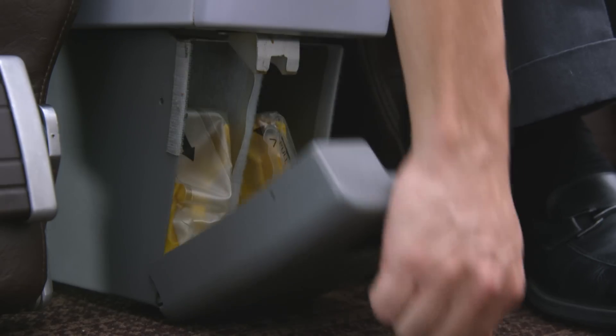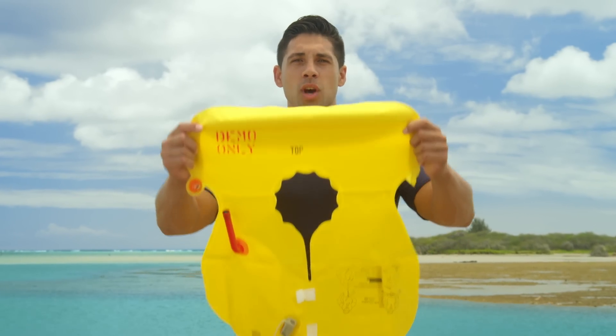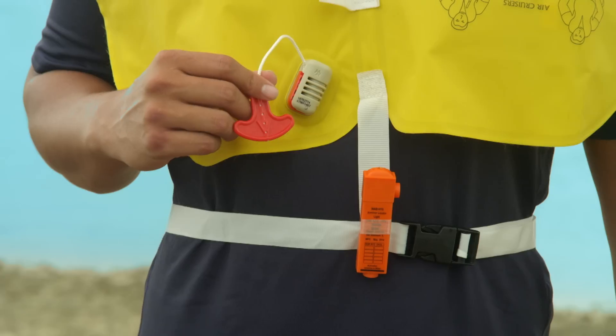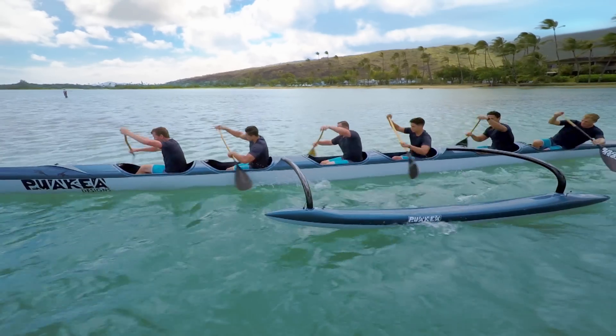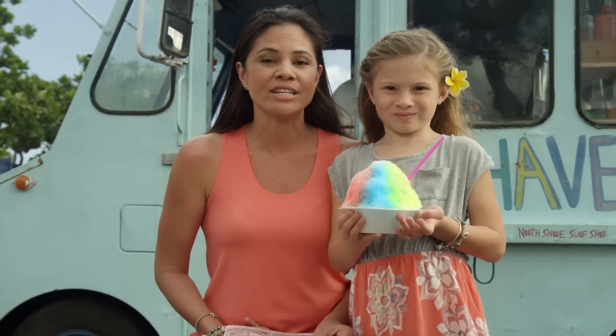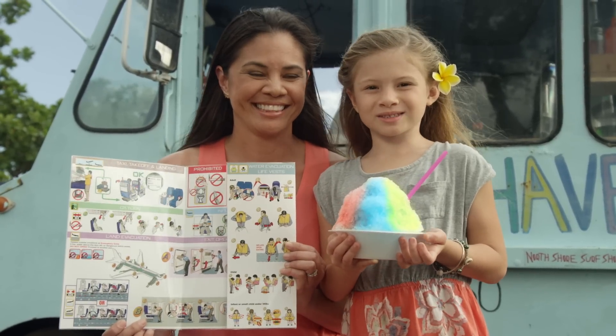A life vest is located between the seats or beneath the seat. Remove the life vest from the container by pulling the plastic tab. Hold the life vest in front of you, pull the vest over your head, and wrap the strap around your waist. Attach the buckle and pull the loose end to tighten. As you exit the aircraft, inflate the vest by pulling down on the red tab in front. The vest may also be inflated by blowing air into the tube at the top. It is a federal offense to remove any vest from the aircraft. For location and operation of the infant life vest, please refer to the safety briefing card or ask a flight attendant.